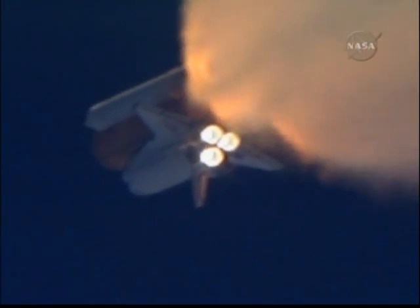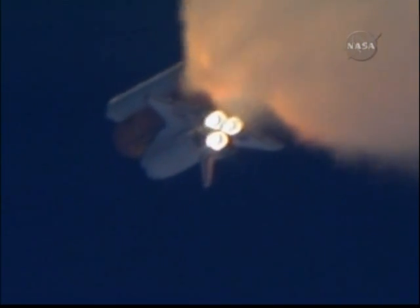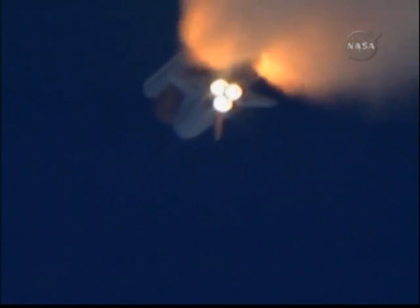Three good auxiliary power units, three good fuel cells, three good main engines. One minute, 50 seconds into the flight — 10 seconds away from solid rocket booster separation.